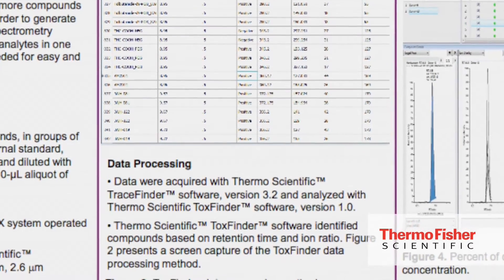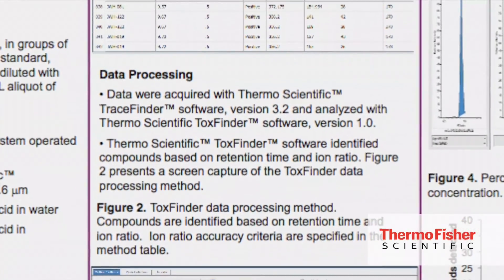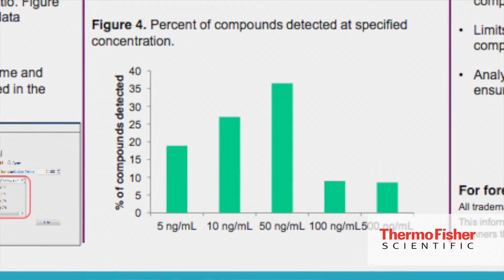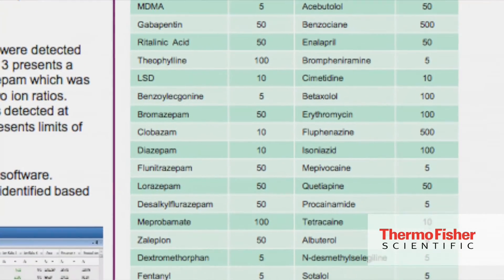Data acquisition and processing were performed using Thermo Scientific TraceFinder 3.2 software. More than 90% of the compounds proved to have a limit of detection below 100 nanograms per milliliter, with a few exceptions in the range of 100 to 500 nanograms per milliliter.